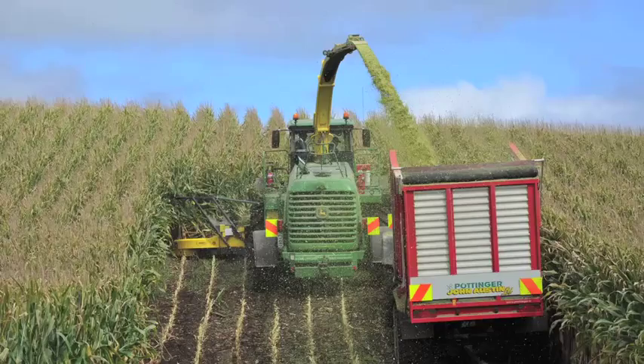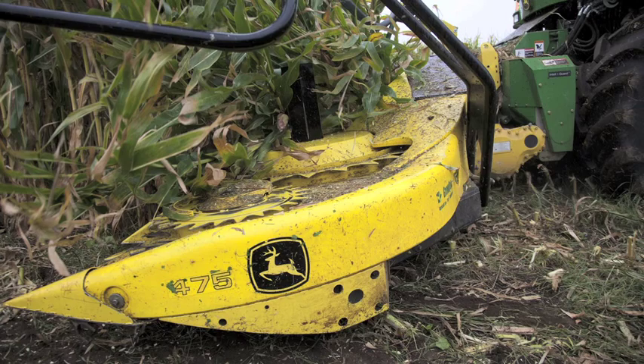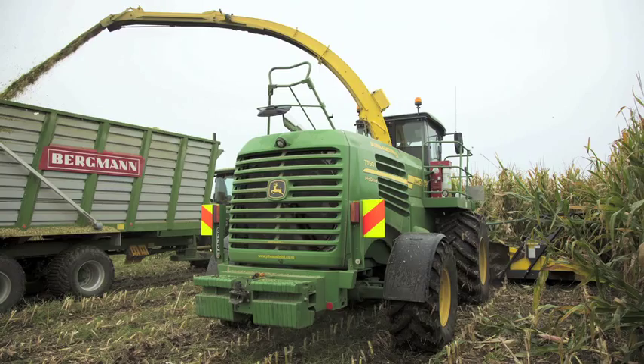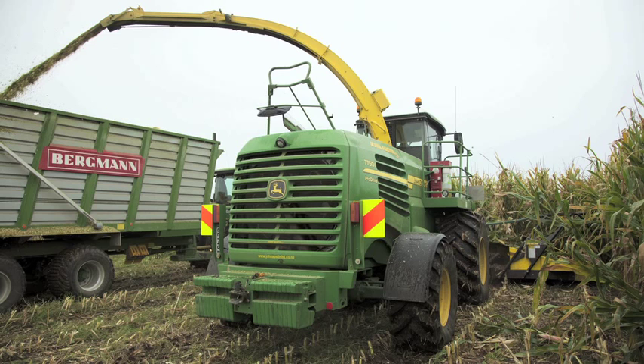We were very impressed with the performance of the 7750. It seems to handle the Tenro keeper head really well. With the segmented knives, the material cut quality is very, very good. And even as a machine wears, it's easy to keep the cut quality really high.